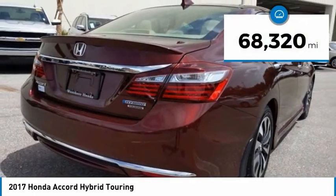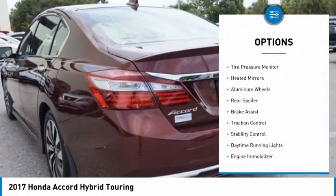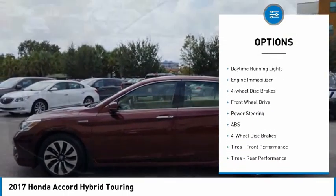This vehicle has less than 70,000 miles. Here are some of this vehicle's great options: tire pressure monitor, heated mirrors, aluminum wheels, rear spoiler, and brake assist.